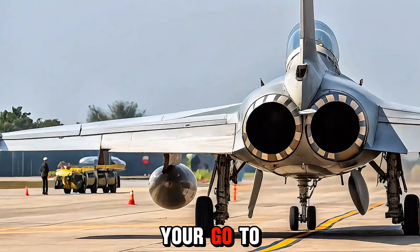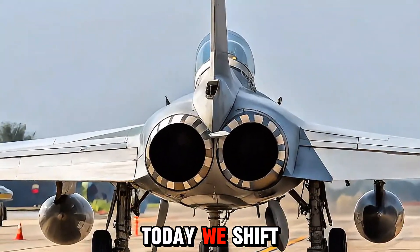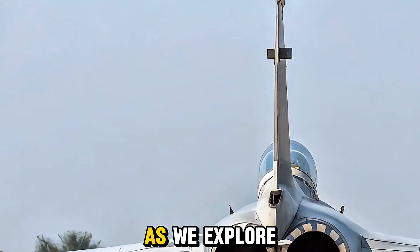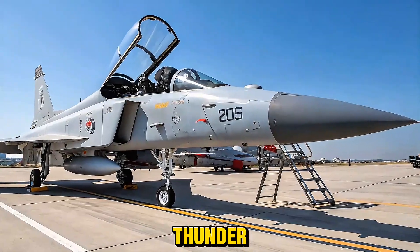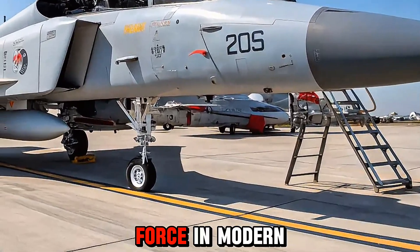Welcome to Bike Rush, your go-to channel for everything fast and powerful. Today we shift gears from the road to the skies as we explore the 2025 JF-17 Thunder — Pakistan's pride in aerial defense and a rising force in modern combat aviation.